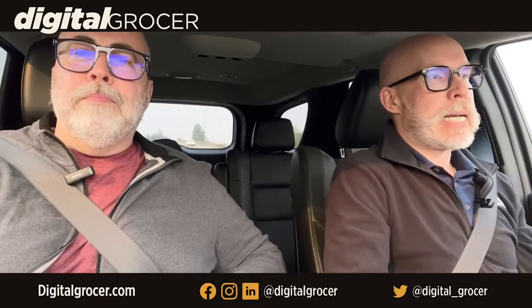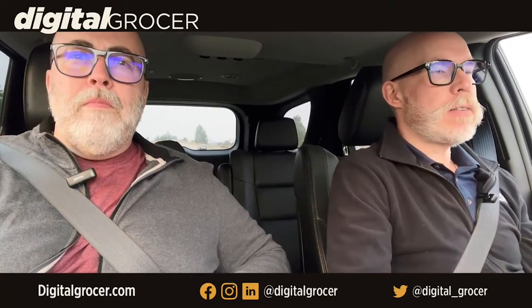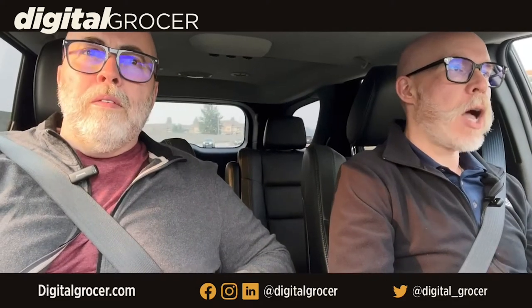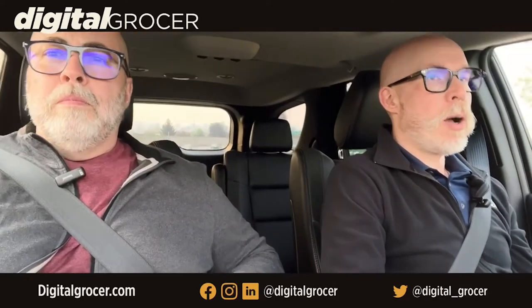It opened September 1st — 56,000 square feet, and 16,000 square feet will be dedicated for an automated fulfillment center for picking and packing e-commerce orders. The fulfillment center won't be open until early November, but we got approval from the media relations team to go in, check out the store, take some pictures and scout things out.